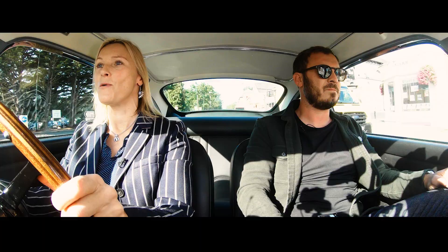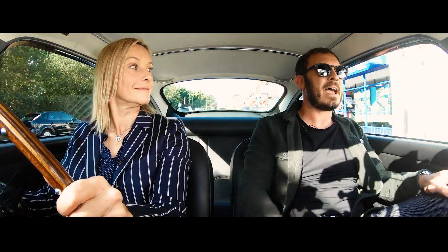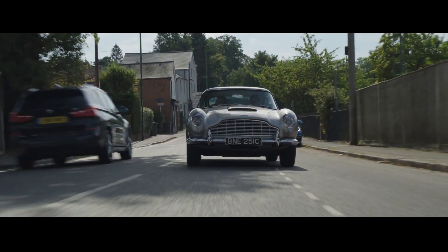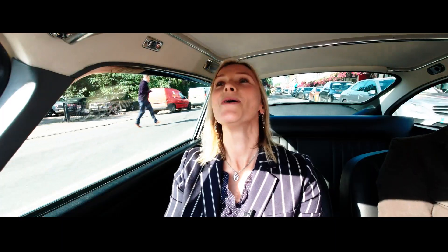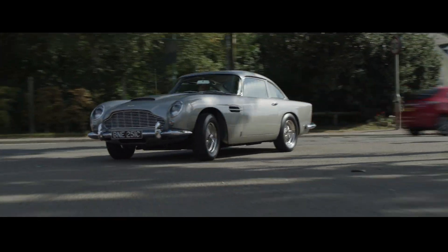Hello and a very warm welcome ahead of the next Historics Auction. I am with auction expert Matthew Priddy. Hello Matthew. Hello Vicky. We are on our way to the venue, which is Ascot Racecourse, and we're in a very, very special motor car — a 1964 Aston Martin DB5. It's a nice way to travel to Ascot, and I feel so privileged.